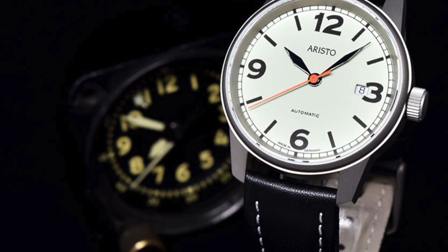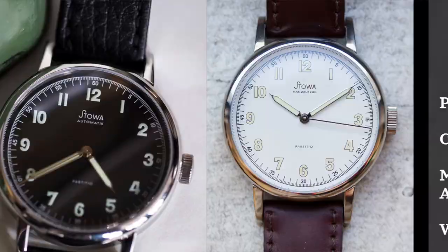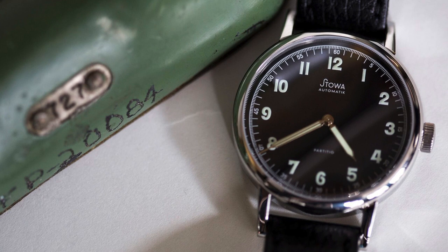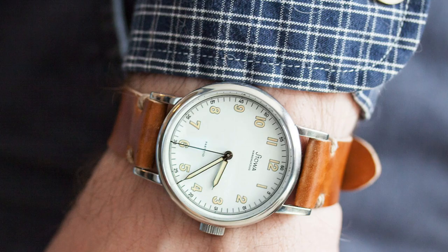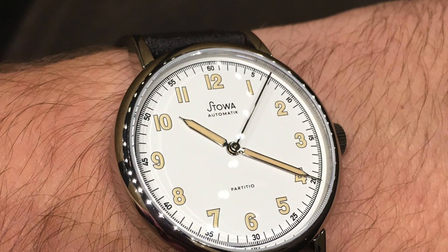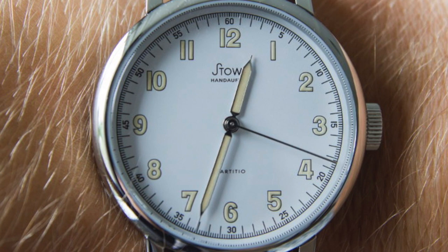Next we have a very frequent player on the channel: Stowa, and we're looking at the Stowa Partitia. These watches are coming in between $600 and $700, with a case size of 37 millimeters. It might lean a little small — 38 may have been a better approach — but still a really solid case size. Movement is automatic or manual ETA — you can choose — very similar to other Stowa options. Water resistance up to 50 meters. These are really clean watches with a lot of use cases depending on the strap you go for.